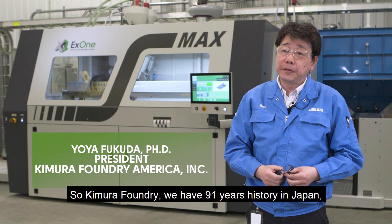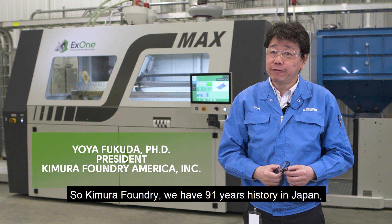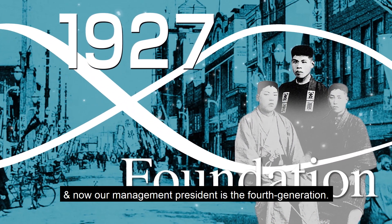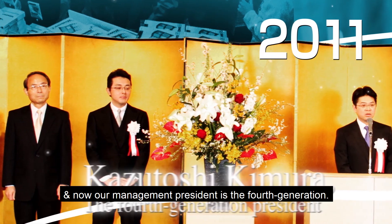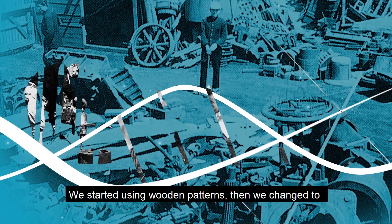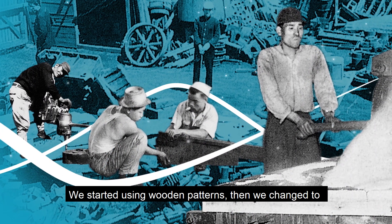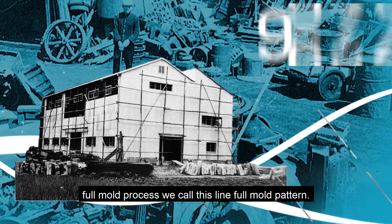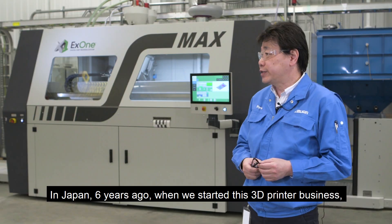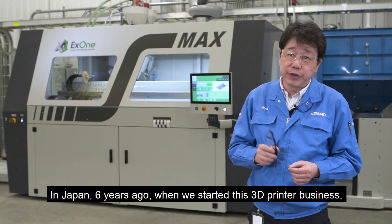Kimura Foundry has 91 years of history in Japan, and now our management is in its fourth generation. We started using a wooden pattern, then we changed to a formal process — we call it a style form pattern. In Japan, six years ago, when we started this 3D printer business,